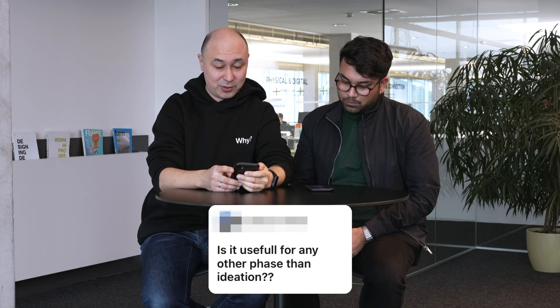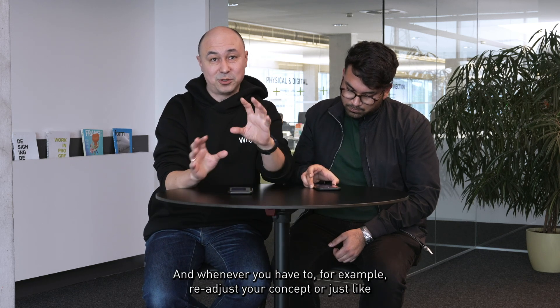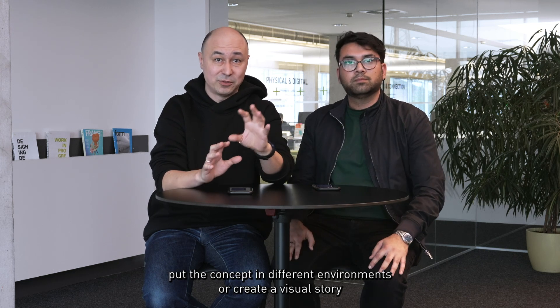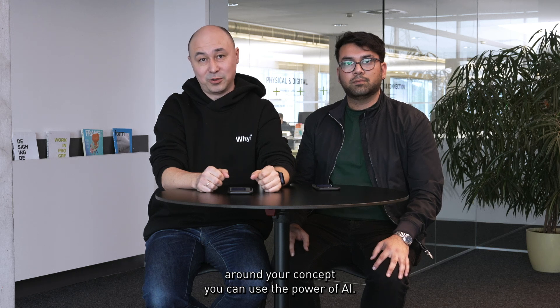The next question is, is it useful for any other phase than ideation? Yes, it is. Whenever you have to, for example, readjust your concept, or just put the concept in different environments, or create a visual story around your concept, you can use the power of AI.